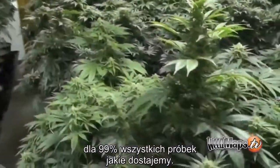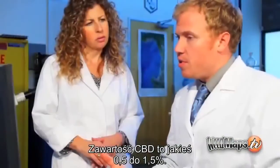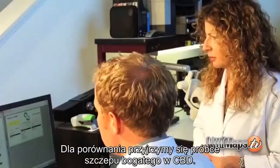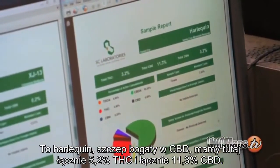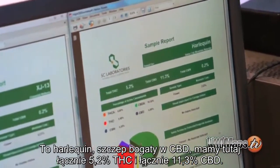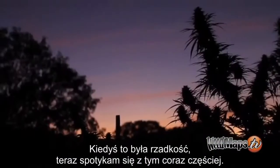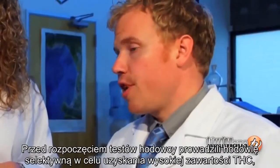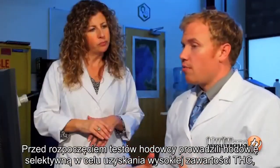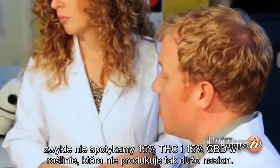In comparison, take a look at a high-CBD strain — this is a Harlequin: 5.2% total THC and 11.3% total CBD. These used to be very rare, but we're starting to see them a lot more now. Bonnie asks why the THC is so low. Before testing, breeders would breed selectively just for THC content. We don't usually see 15% THC and 15% CBD — the plant still seems to only be able to make so much resin.